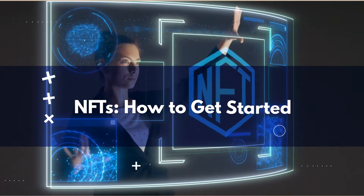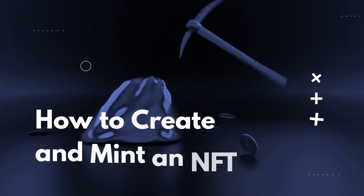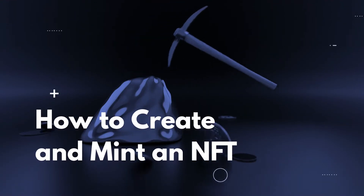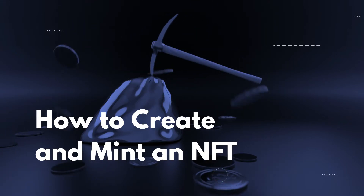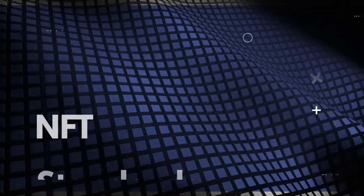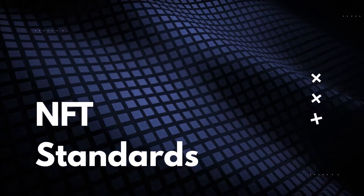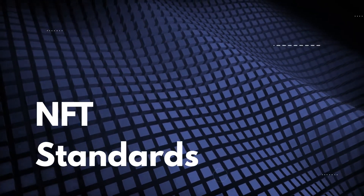How to get started with NFTs. Issuing an NFT starts with deciding which blockchain to use. Ethereum has been the leading blockchain NFT issuing service, but there are a few others that have been gaining popularity this year. Keep in mind that each blockchain has its own standard for NFTs, which could mean they each have their own wallet services or marketplace.